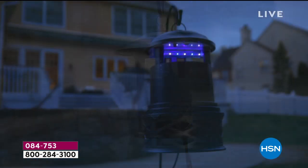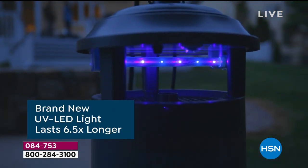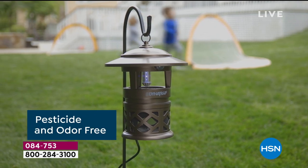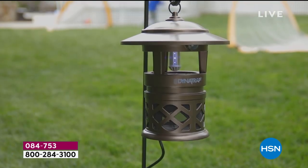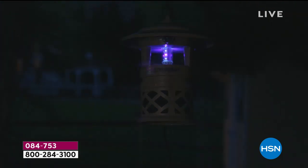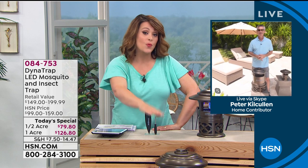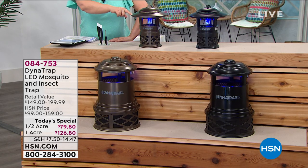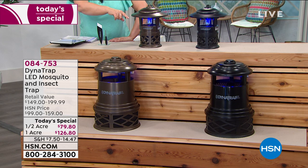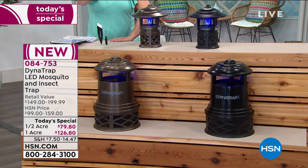There's no maintenance. You're not going to have to go out there every day or every week or even every month. Plug it in 24 hours a day — it'll run in all kinds of weather. It will attract mosquitoes and all those biting insects, meaning you're going to have a great summer outdoors. If you want the one-acre size in black, we're looking at the final 500. In bronze, about 600 for the rest of the day.